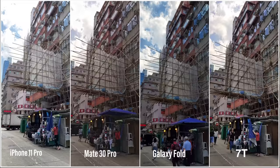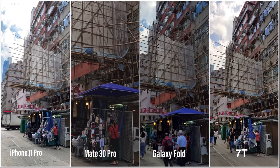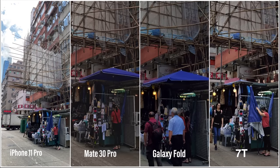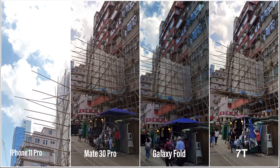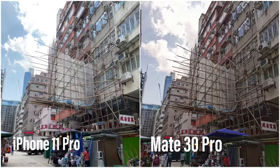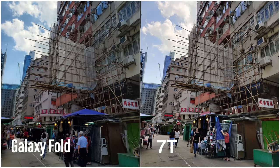Okay, so for the first test we'll start simple — this is a basic daytime shot. Notice that both the Mate 30 Pro and the Galaxy Fold punched up the contrast, while the iPhone 11 Pro and the OnePlus 7T gave more natural colors. Huawei and Samsung's images struggled with dynamic range a bit, as the bottom half of the photo appears a little dim. Meanwhile, the iPhone 11 Pro overexposes the sky and clouds — it's a little blown out. So in my opinion, the OnePlus 7T might have won this round. It's the best balanced image overall — it doesn't overexpose the sky and doesn't underexpose the bottom half of the frame.